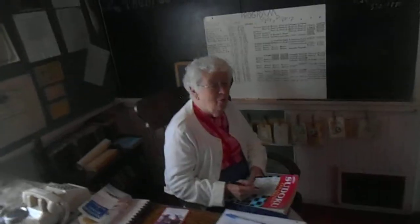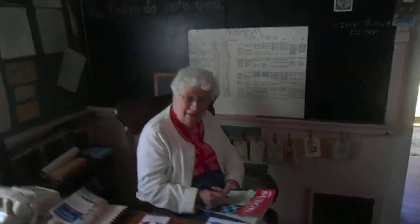Hi! How are you? You are the guest today on Museum Man. Can you tell us about your museum? Can you tell us about this place?